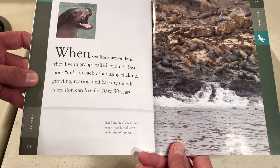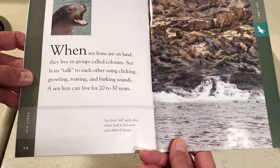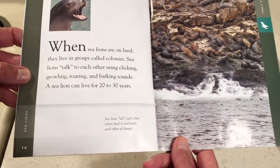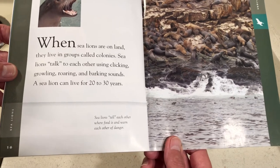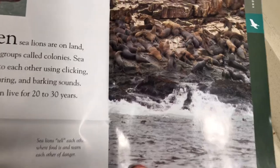When sea lions are on land, they live in groups called colonies. Sea lions talk to each other using clicking, growling, roaring, and barking sounds. A sea lion can live for 20 to 30 years. Sea lions tell each other where food is and warn each other of danger.